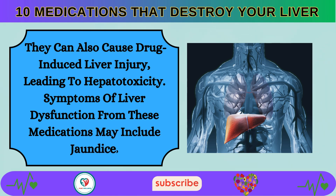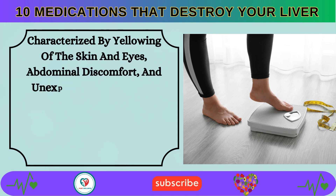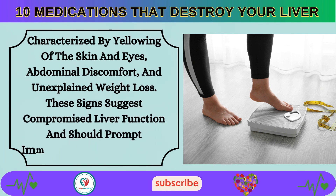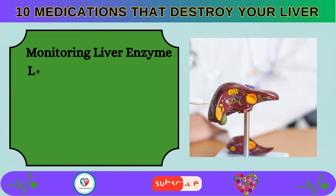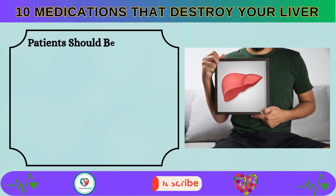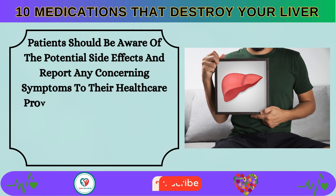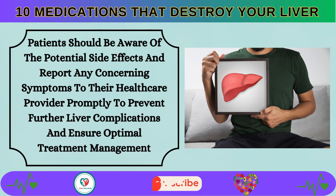Symptoms of liver dysfunction from these medications may include jaundice, characterized by yellowing of the skin and eyes, abdominal discomfort, and unexplained weight loss. Monitoring liver enzyme levels during treatment is essential to detect any early signs of liver damage. Patients should report any concerning symptoms to their healthcare provider promptly to prevent further liver complications.